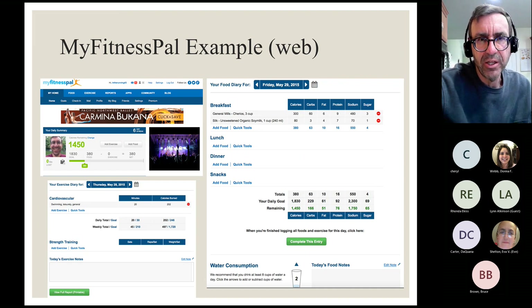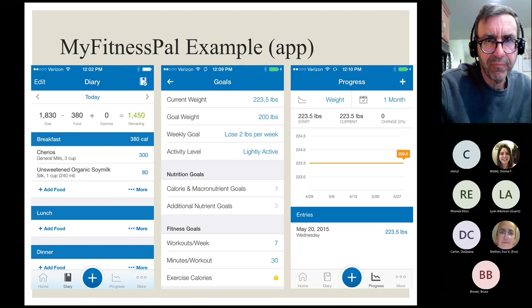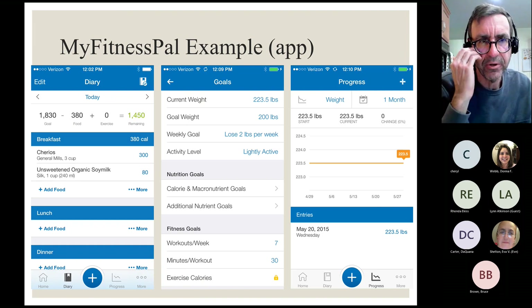That's really it in a nutshell: you have a budget, you stay within the budget, and you lose weight. It generally dials in around one to one-and-a-half pounds per week, up to two pounds a week. The accepted healthy rate of loss is zero to two pounds per week — you really don't want to lose faster than that. Yes, people on shows like 'The Biggest Loser' do it, but clinically it's not considered a healthy rate of loss. The app screen on the phone looks essentially the same.